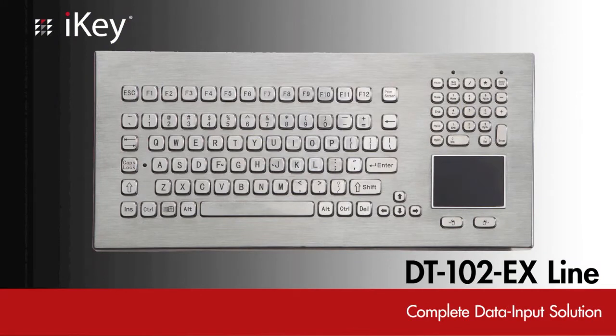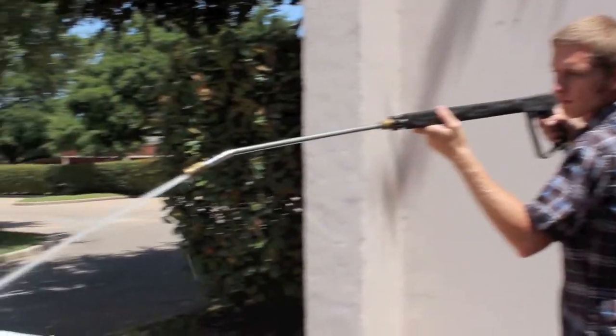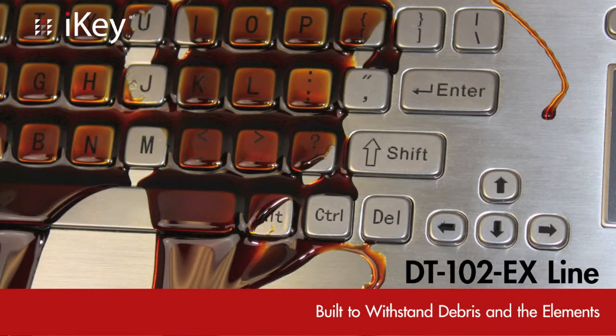Designed as a complete data input solution, the DT-102EX line includes an integrated touchpad and numeric pad, and can withstand pressure washing, debris, and the elements.